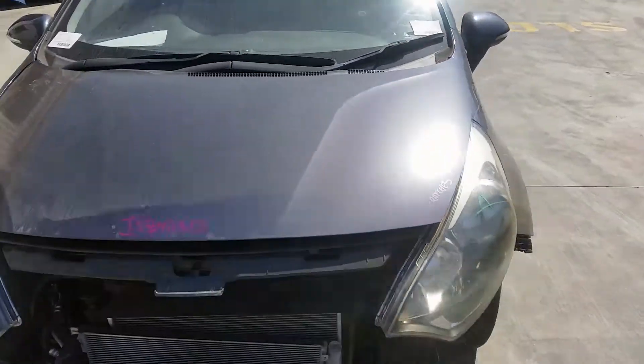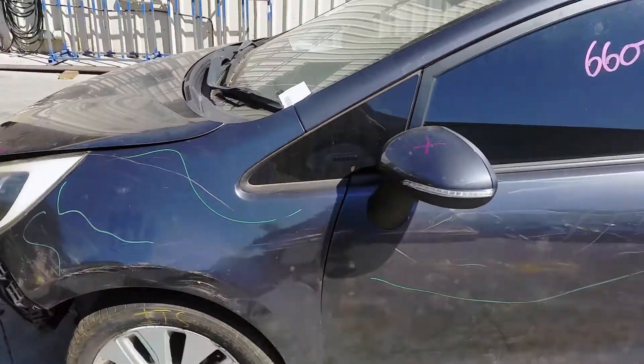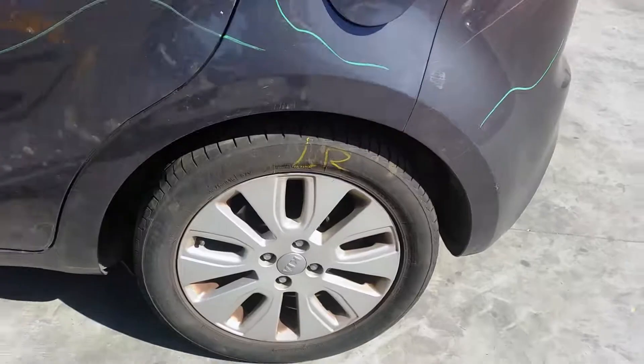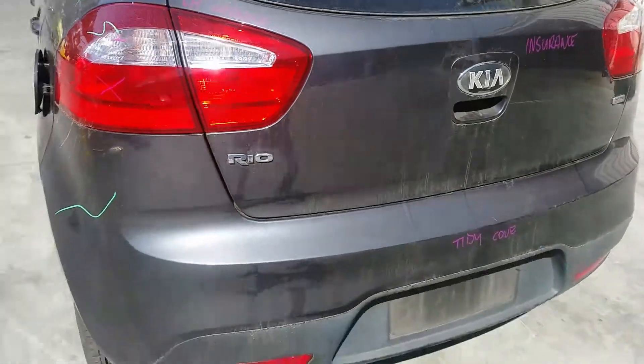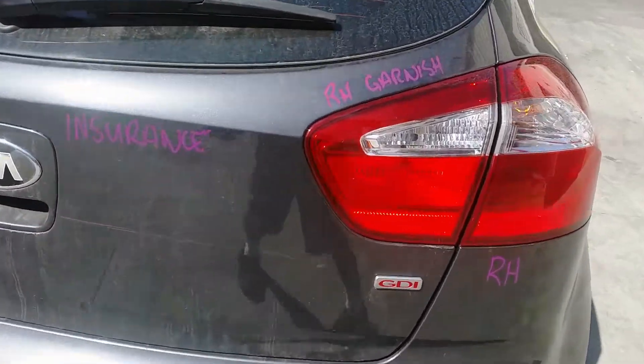Bonnet appears to have no damage. This vehicle is fitted with factory 16-inch alloy mags. The left rear has a good tyre. Left tailgate garnish. It's got a tidy rear bumper cover. Tailgate appears to have no damage. Right tailgate garnish.